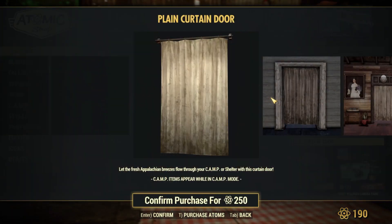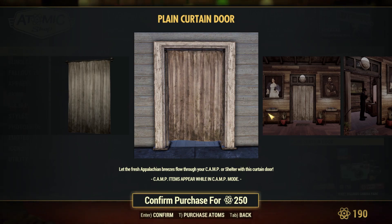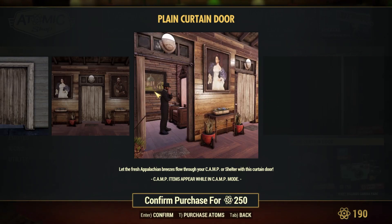And then finally we've got the Plain Curtain Door, which actually also just functions as a door. You can see it has a gap underneath, so if you want lightning to come through then this is better for that. You can see how it looks when it's opened up compared to how it looks without being folded.